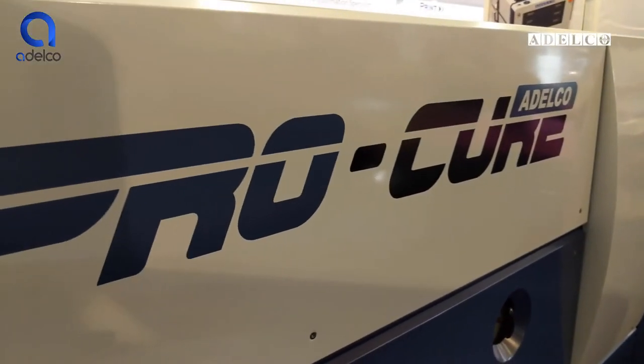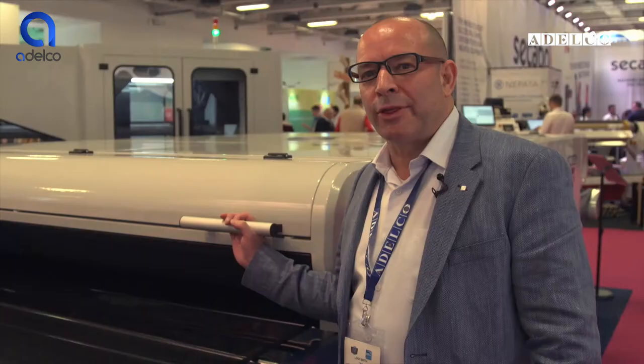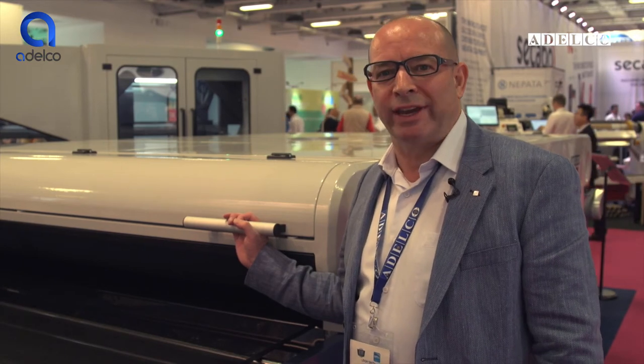Unlike the Ecotec, it joins together modularly much better than the Ecotec. The Procure comes with built-in in-feed and out-feed extraction.